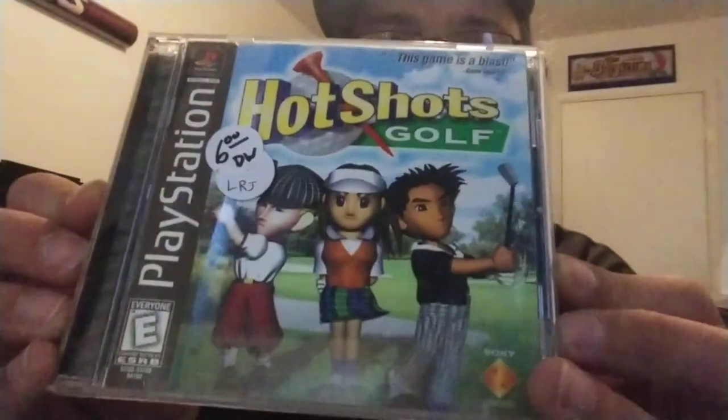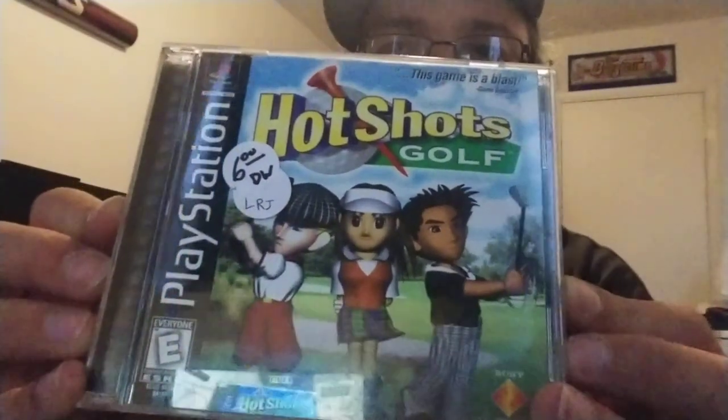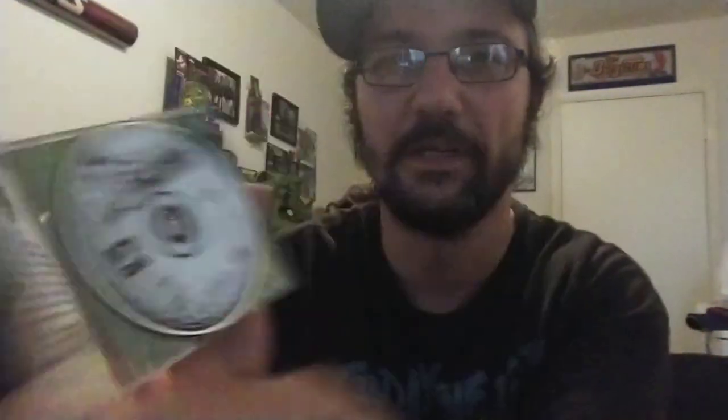Also found some video games at some of these antique places. Wasn't an incredible deal, but Hot Shots Golf — the first one for PS1. Paid six bucks for it. I think it maybe goes for like 12, but now I have all four, you know, across PS1 and PS2.